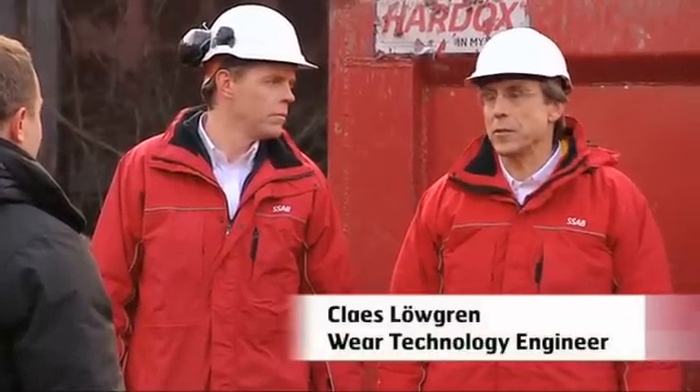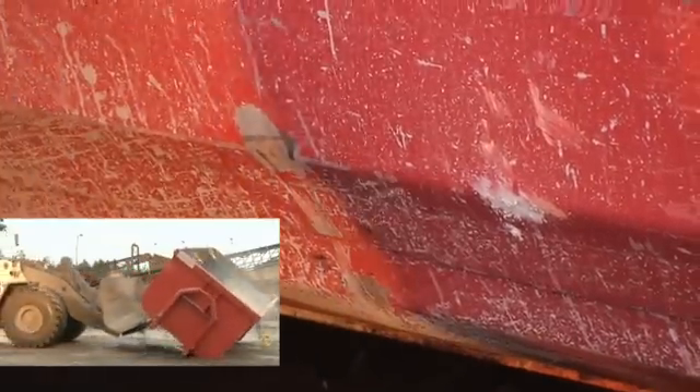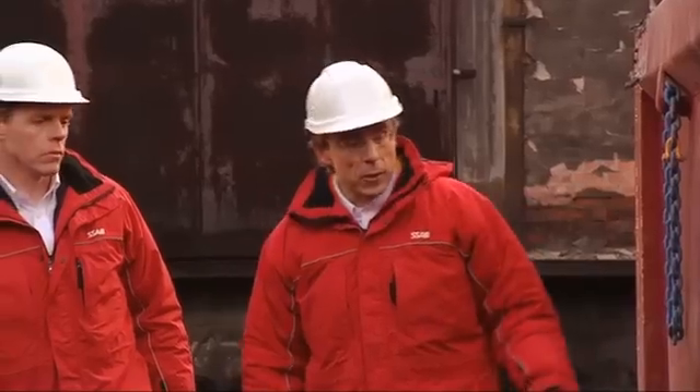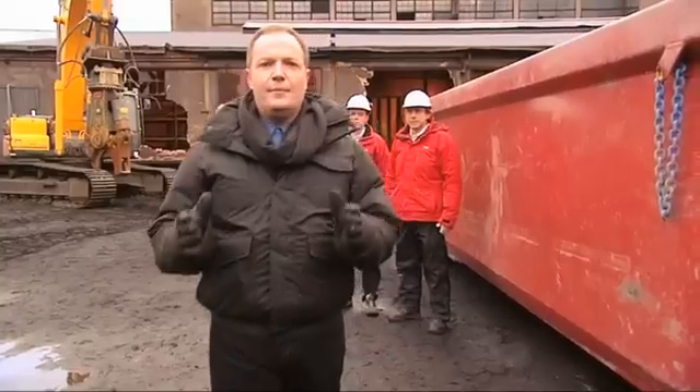Unfortunately, I think this will be the end of this very resistant container. From previous tests, we can see the dent from the wheel loader, scratch marks from tumbling down the slope, scratch marks from the sledgehammers from the strongman, and dents from the wrecking ball. But these are basically minor damages. It's time to bring it on.